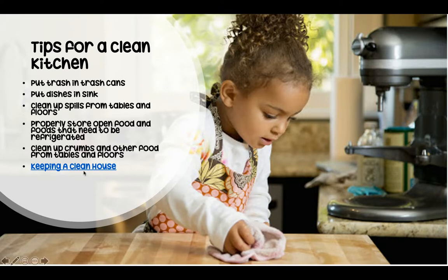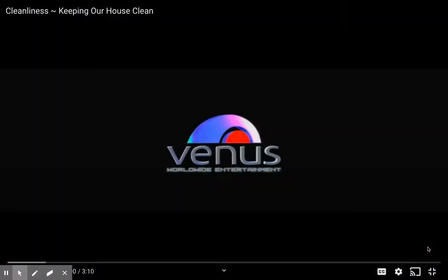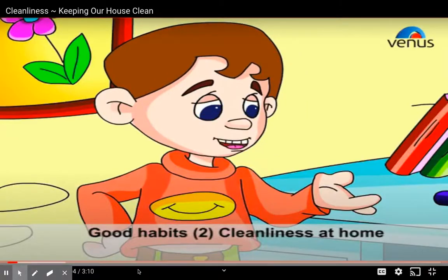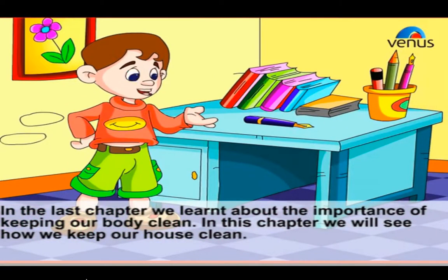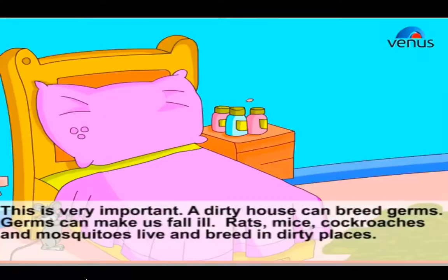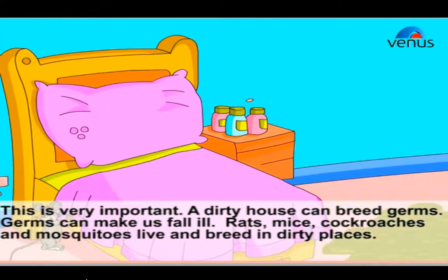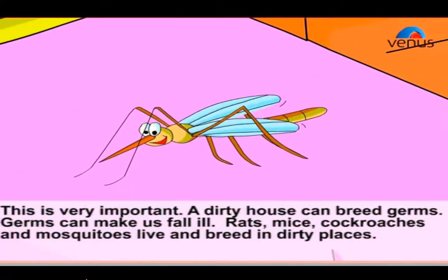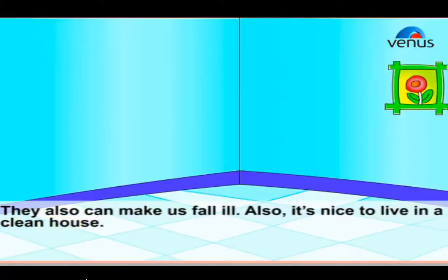Now let's check out a cool video on keeping a clean house. Good Habits: Cleanliness at home. In the last chapter we learned about the importance of keeping our body clean. In this chapter we will see how we can keep our house clean. This is very important. A dirty house can breed germs, and germs can make us fall ill. Rats, mice, cockroaches, and mosquitoes live and breed in dirty places and also make us fall ill. It's also nice to live in a clean house.